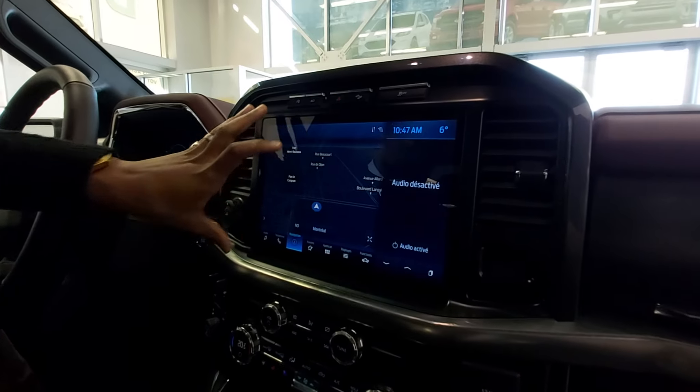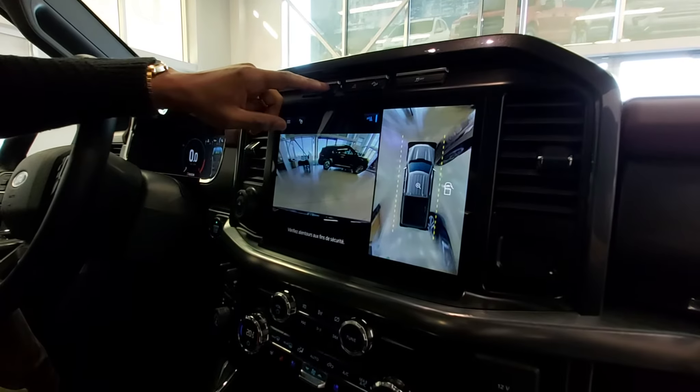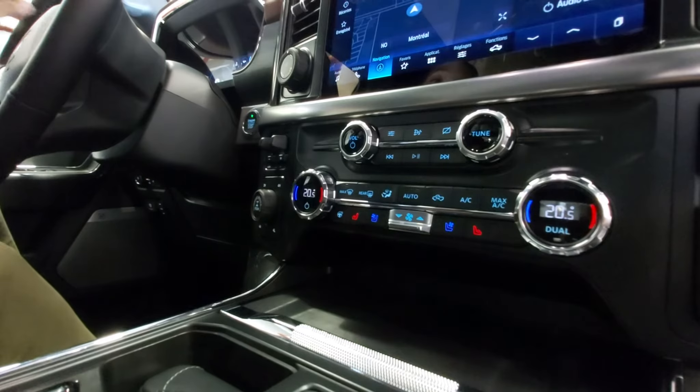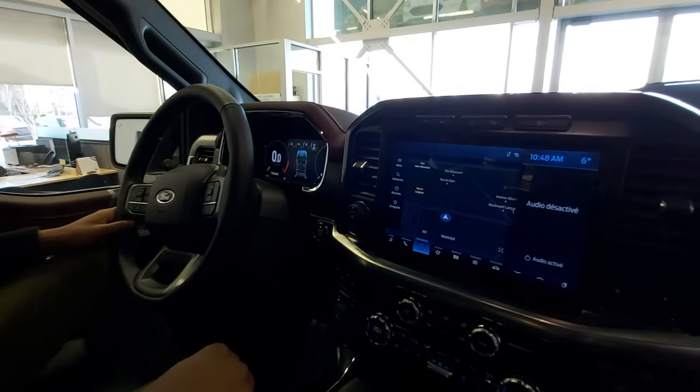We have the new 12-inch screen with the 360 degrees camera which makes it easier to park. One option that I really like they added is the button for the heated steering wheel, because before we had to go through the screen to activate it.